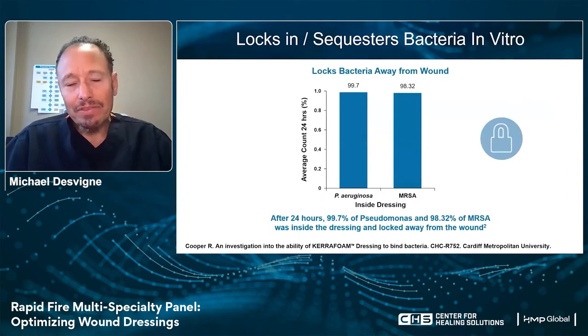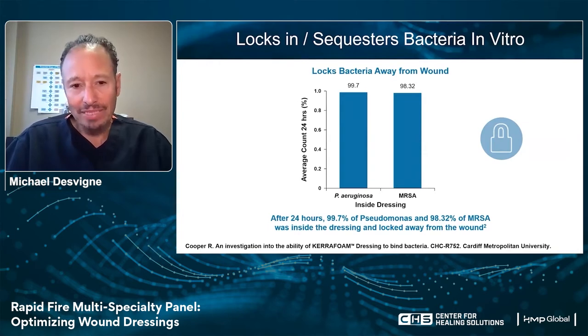If we compare the Caramax systems with some of the other variety of products available, something as much as twice the efficacy of absorbency comes into play when utilizing the Caramax system. This is particularly important not only for wicking away moisture, but also for bioburden control. The ability of the Caramax system to lock in and sequester bacteria away from the wound bed is demonstrated with pseudomonas bacteria as well as MRSA — with the Caramax system locking bacteria away as much as 99.7% for pseudomonas and 98% for MRSA.